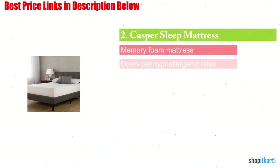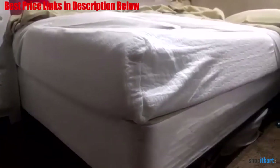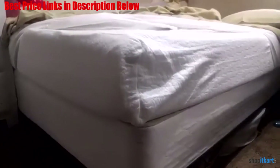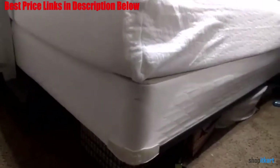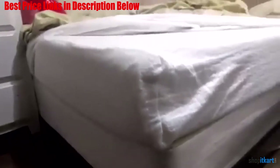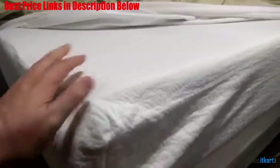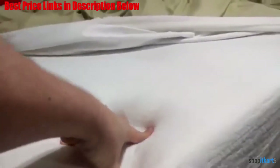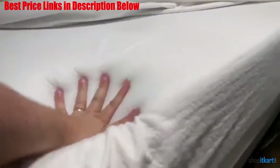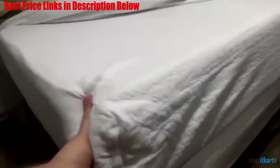Next on our list is the Casper Sleep Mattress. If we had to pick our favorite mattress from this list, this offering from Casper would probably be our number two choice. Its memory foam is some of the most advanced on the market — rather than just having a more porous layer that allows airflow, this mattress foam draws your body heat away from your body and pushes it to the bottom of the mattress, helping to keep you from overheating overnight. Perhaps the best feature of this mattress is its extended trial period: you will have a total of 100 nights to sleep on it before you have to make your final decision.